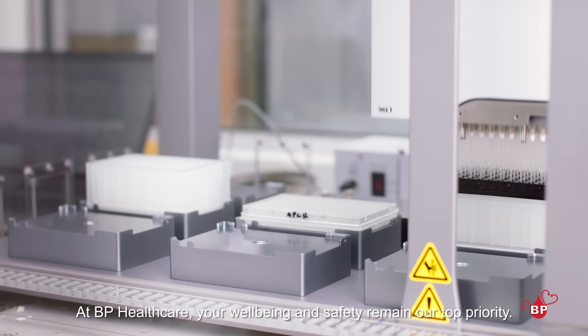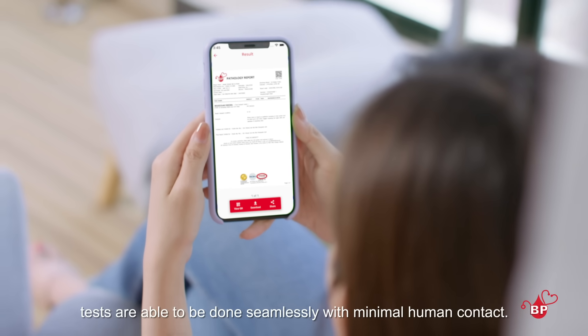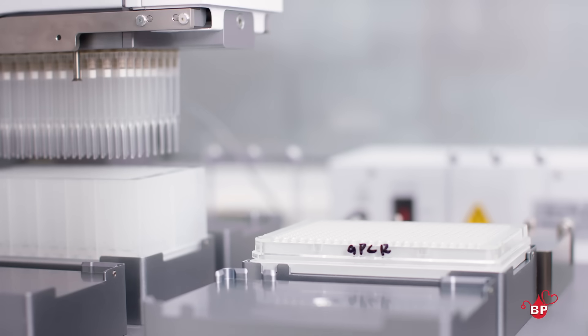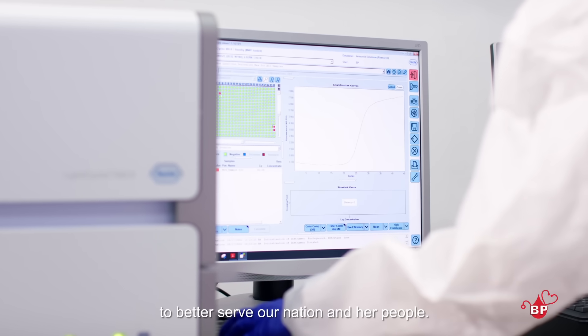At BP Healthcare, your wellbeing and safety remain our top priority. With the Dr2U app, tests are able to be done seamlessly with minimal human contact. Moving forward, we strive to further improve the testing process to better serve our nation and her people.